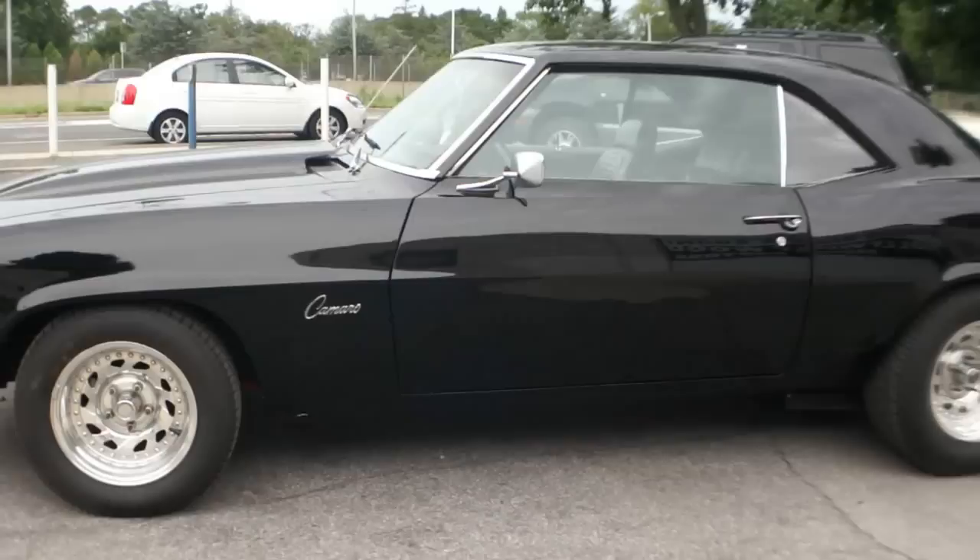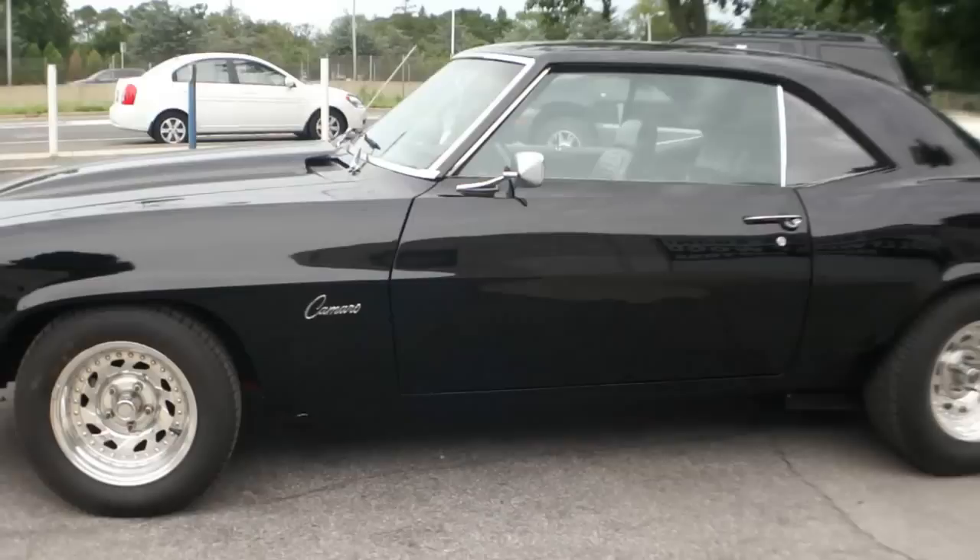Hey guys, thanks for joining us today. Michael over at WeBeAutos. Today we got a 1969 Camaro Z28 Cologne. Beautiful car, black, black.